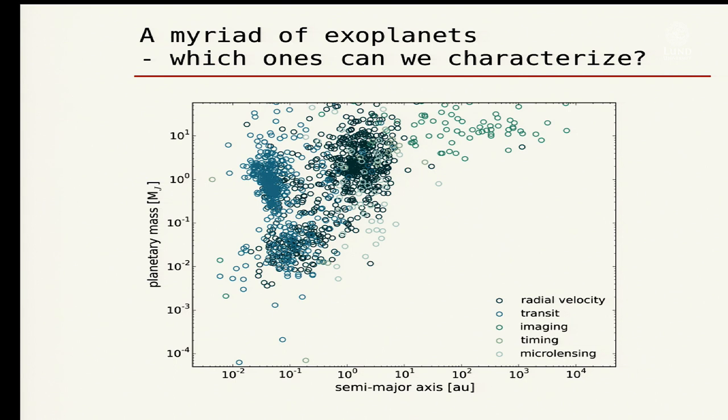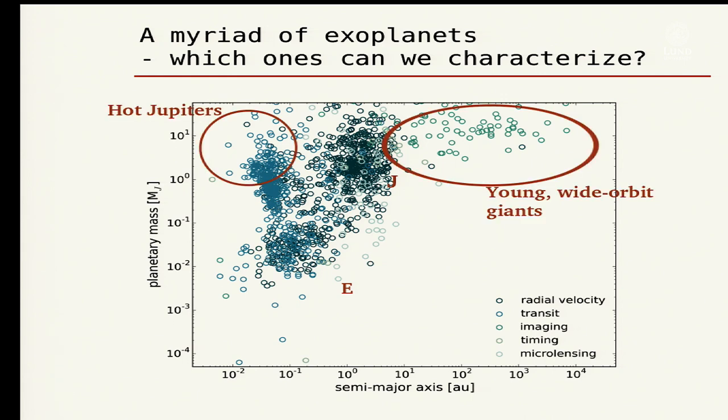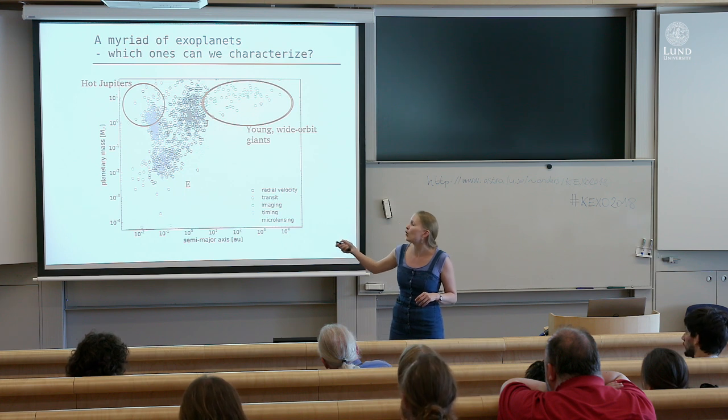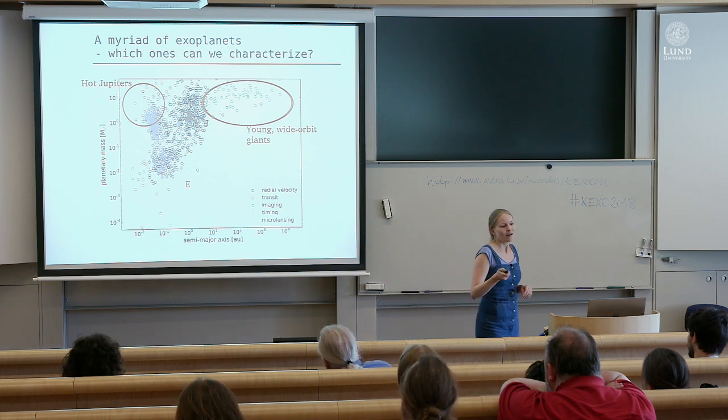This is a typical plot to start with in an exoplanet talk — we have distance from the star on one axis and planetary masses on the other. Currently with high-resolution spectroscopy, we cannot look at all types of planets. The planets we can actually observe are the very bright ones: either hot Jupiters around bright stars, or planets that are bright not because of irradiation but because they're young — the directly imaged planets that are bright enough to image next to their host star.